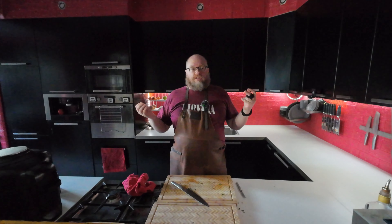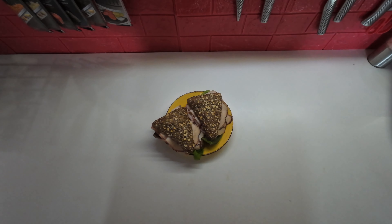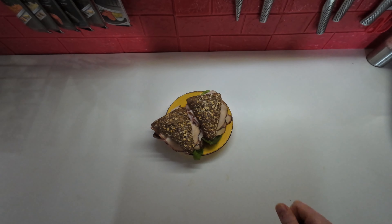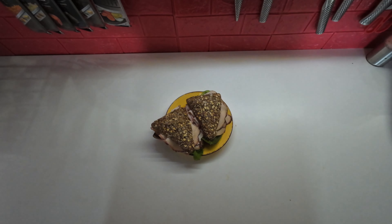Let's get started with lunch on Sunday. For Sunday lunch, I usually have sandwiches, so I have some whole wheat, nice and dark rolls, with some chicken deli meat and some lettuce, and I'm trying out this peri-peri sauce on it.